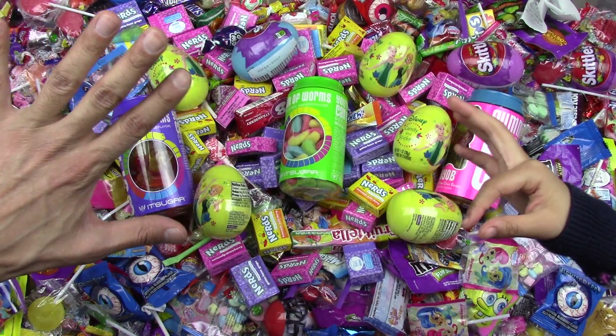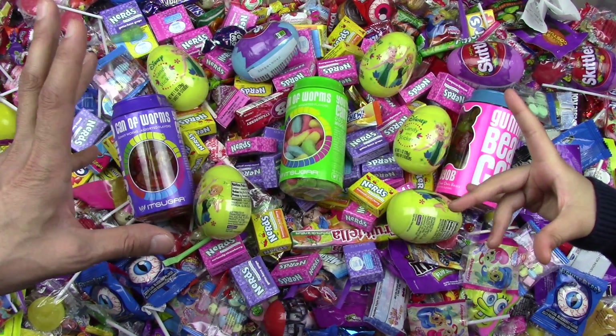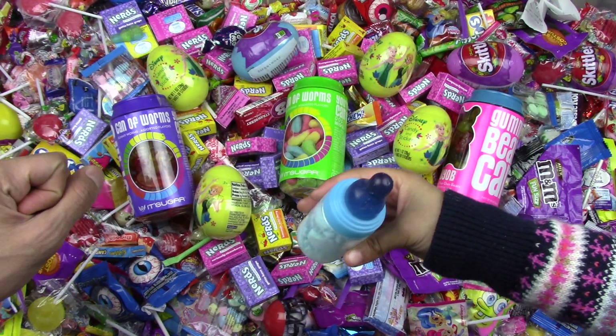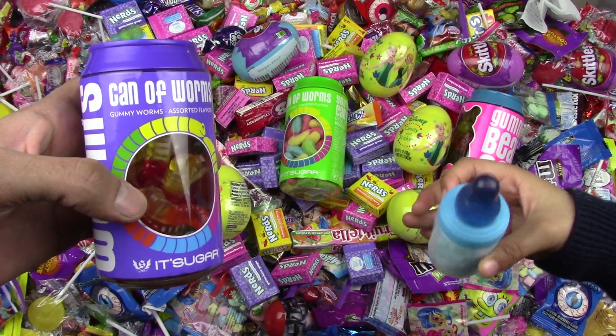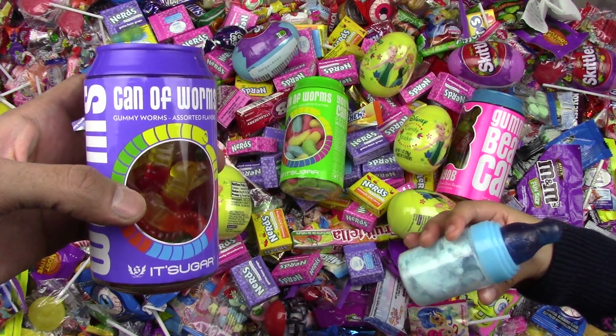Hi, it's Candyland! Yum, yum, yum. Baby bottle, baby bottle, welcome to Candyland. Baby bottle, baby bottle, welcome to Candyland. What do we got today, baby?